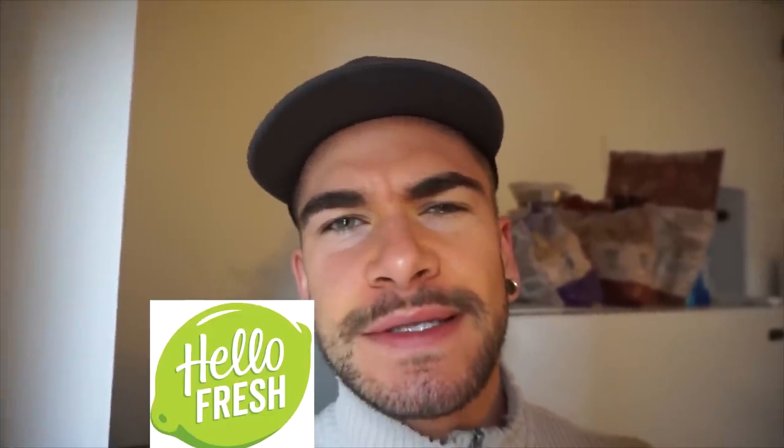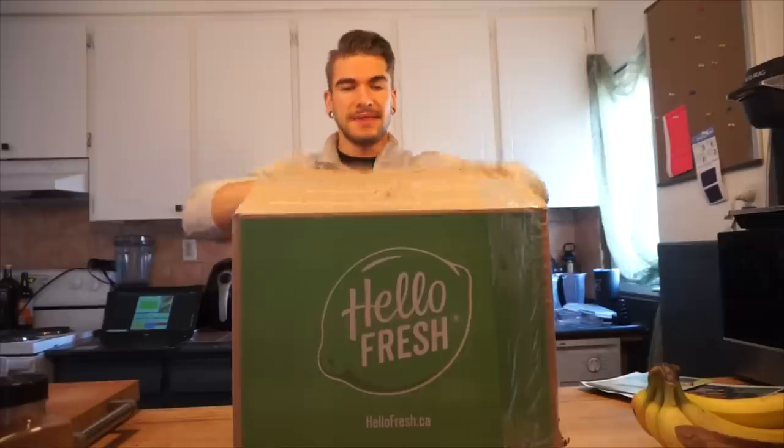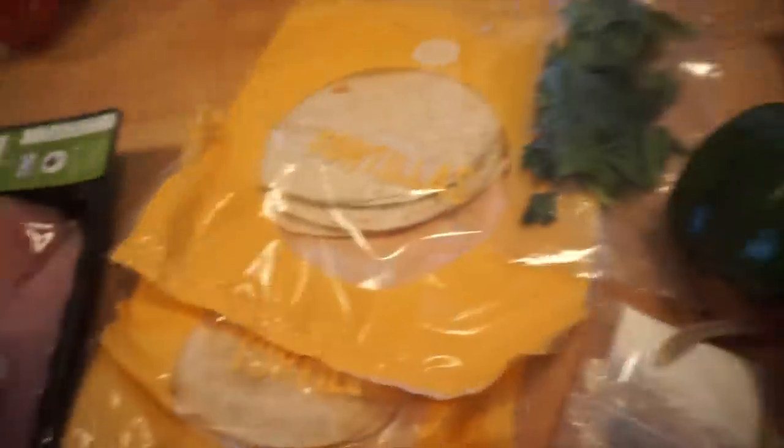Today's video is sponsored by HelloFresh, Canada's number one meal kit service delivered right to your door. Once a week you go on, pick your meals, order them, and they just arrive — quick, easy, and convenient. All your meals come in different bags, and there's great variety with over 22 different options. Today we got chicken enchiladas and Greek lemon chicken.